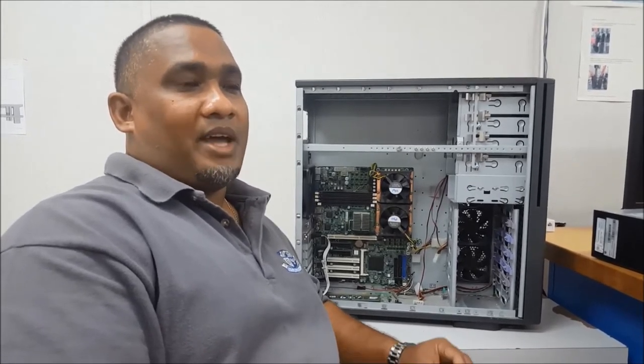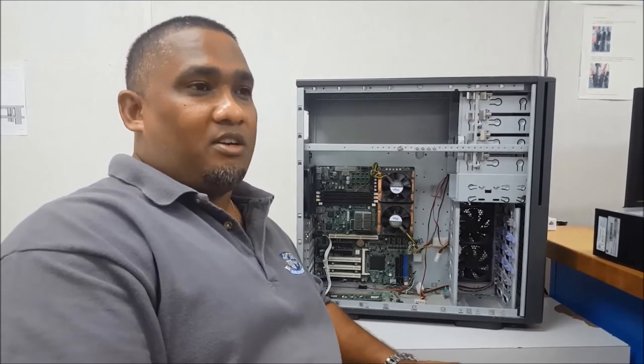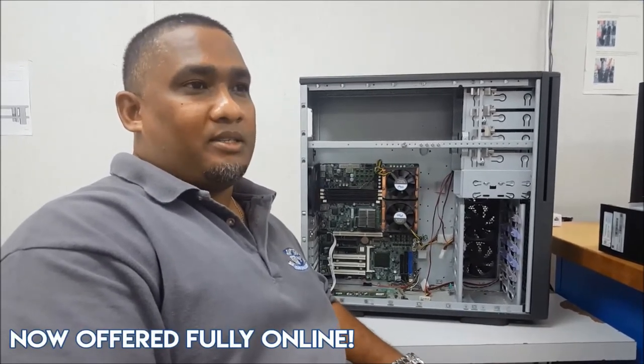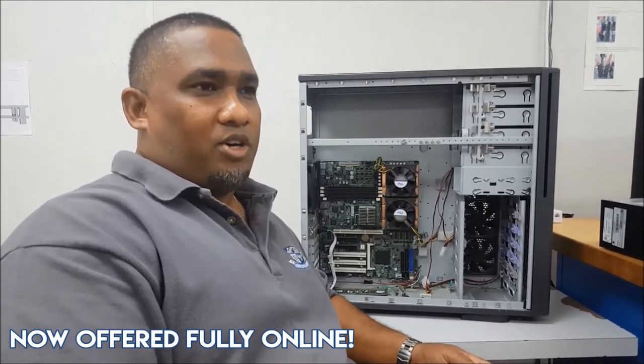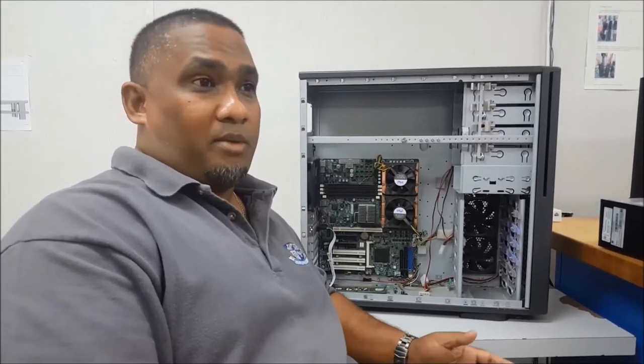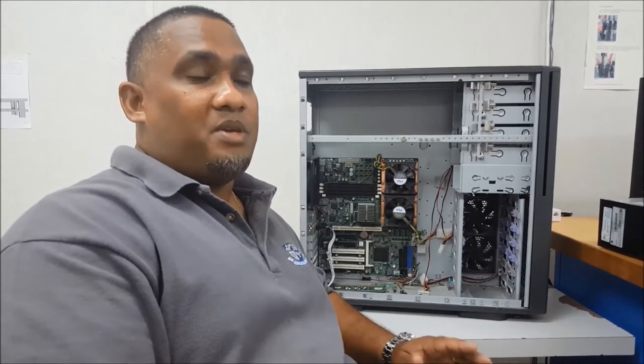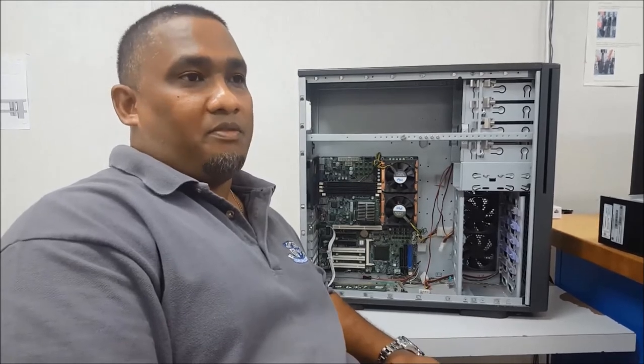The same IT Entry Level Certificate can be done completely online over 40 weeks. It's divided into about six modules. It's affordable and it's designed for people with BJC qualification and above.